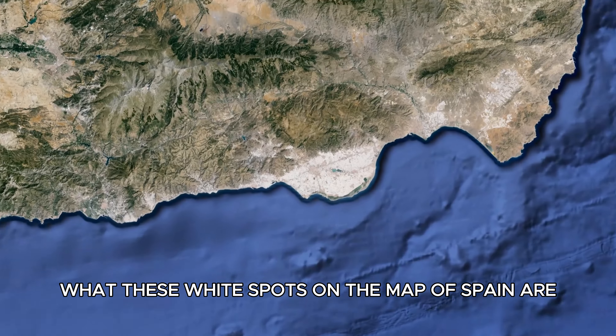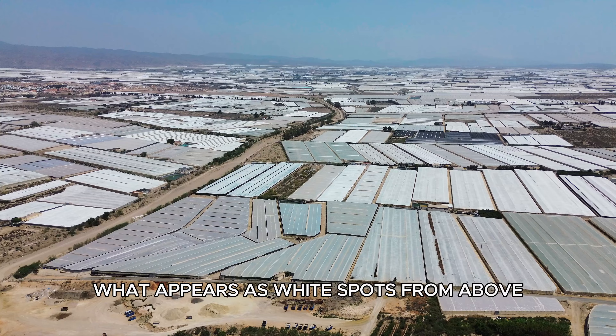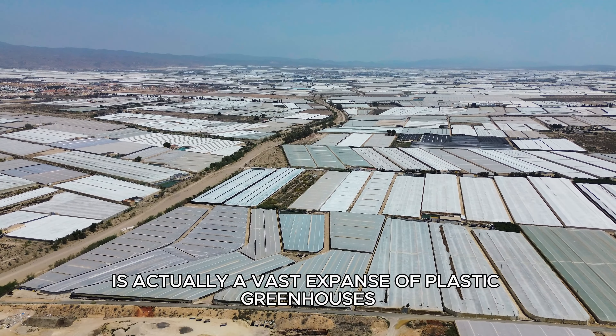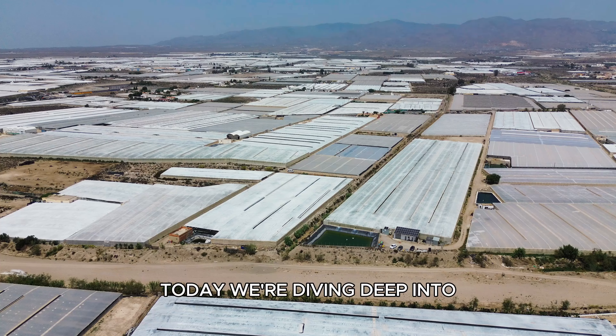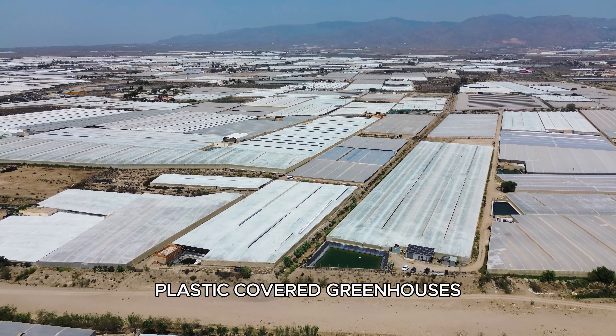Did you ever wonder what these white spots on the map of Spain are? Welcome to Almería — what appears as white spots from above is actually a vast expanse of plastic greenhouses, creating a world of agricultural innovation. Today, we're diving deep into the fascinating world of Almería's plastic-covered greenhouses.